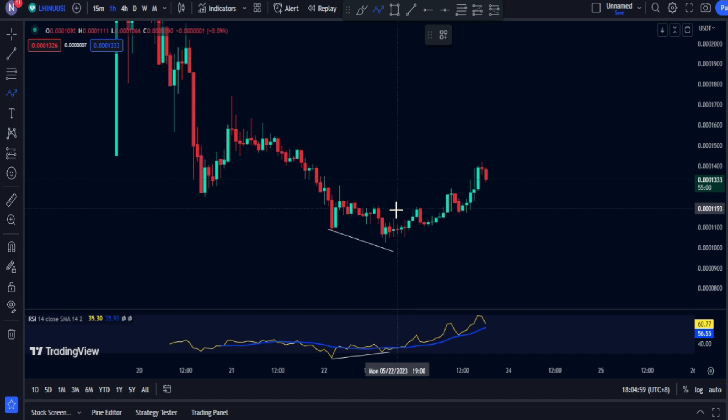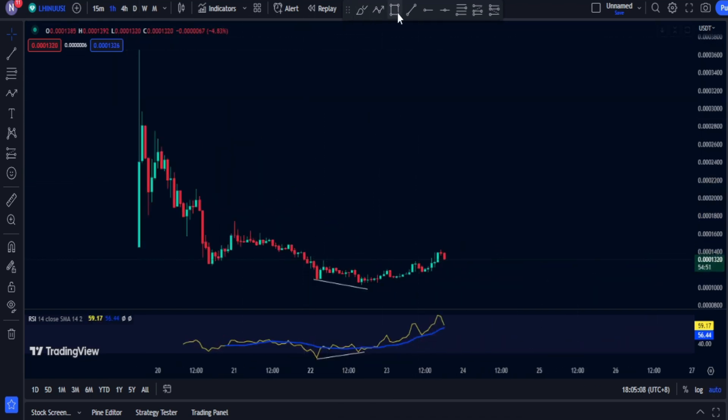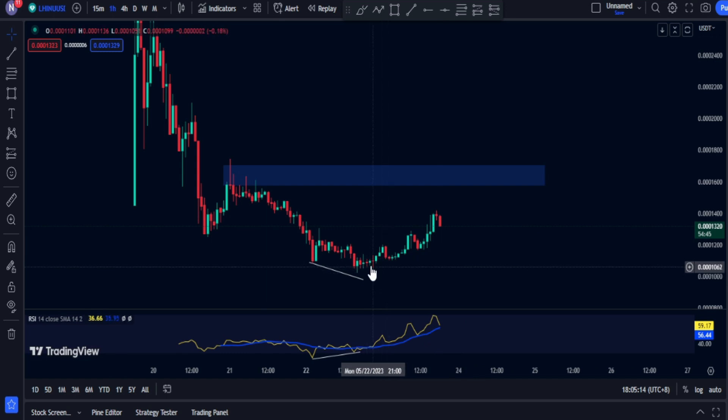As of the moment, the market is actually bullish. We have a higher low, another higher low, and potentially making another higher low, which is a good sign.